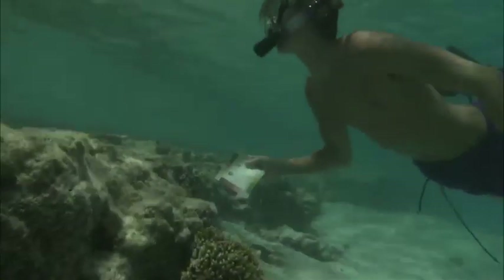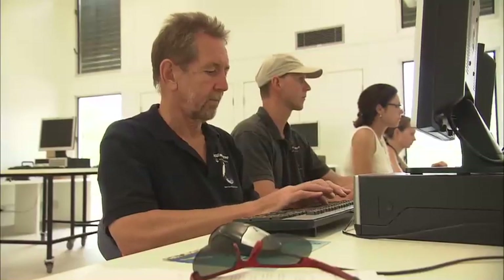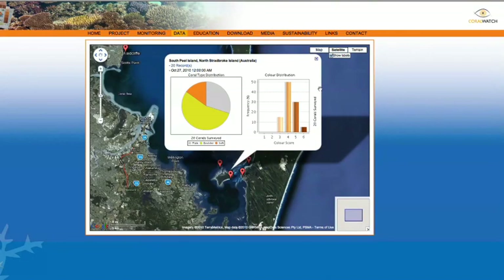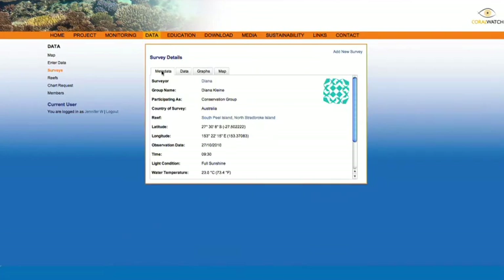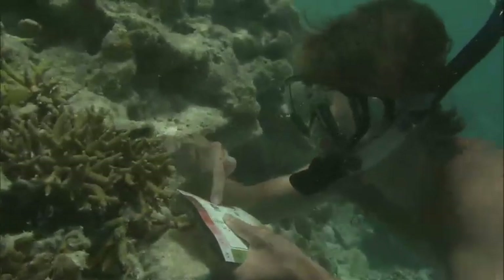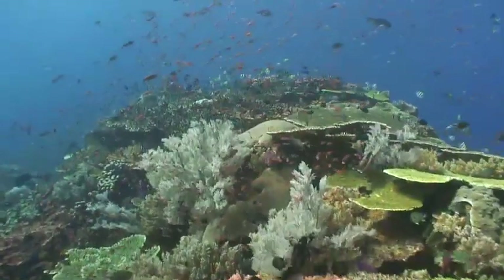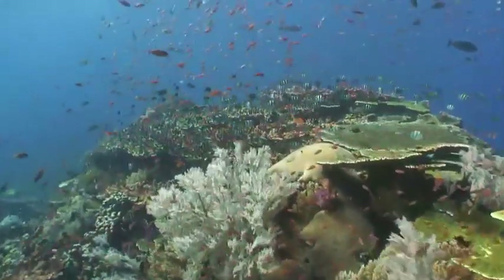The Coral Watch program is a good example of one of the ways the public can support monitoring the baseline of reefs. Anyone with access to a reef can use the Coral Watch color chart to collect data about a reef's health and upload the information for the public and researchers around the world to see. Through monitoring programs like this, we can create a picture of local and global patterns of bleaching and recovery across time, placing the modern system in the context of the history of that degradation so that people can make prudent decisions based upon that temporal context.